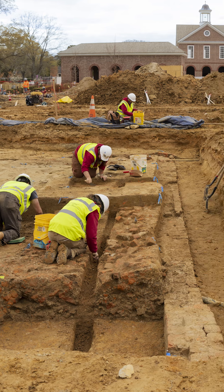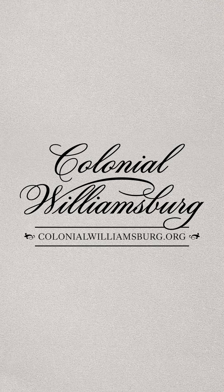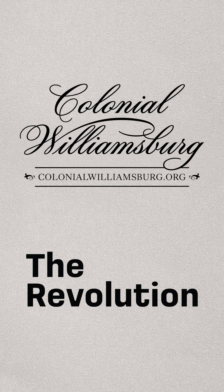The work of the Colonial Williamsburg Foundation is made possible by our incredible donors. To stay up to date on the latest news, visit colonialwilliamsburg.org. And remember, the revolution is here.